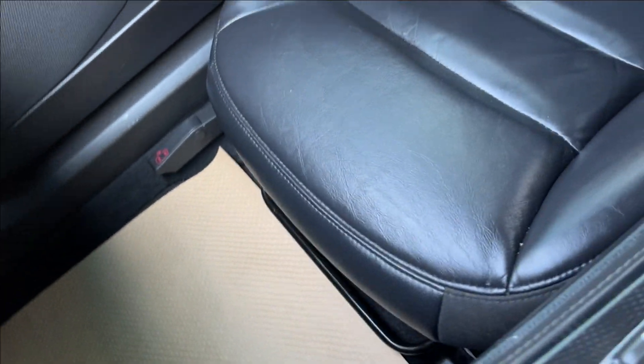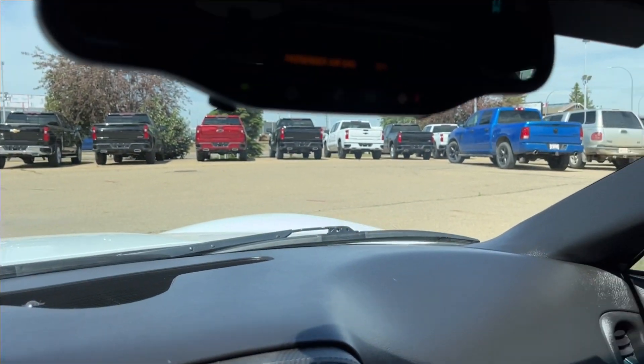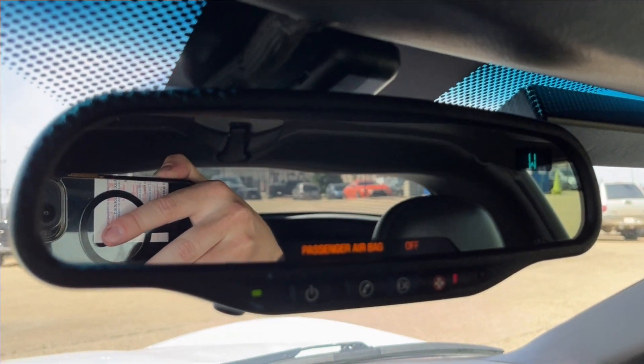Passenger side, manually adjustable. Same finish. You're going to have a Corvette badge right across with vents up top. And here you can see your OnStar and SOS right on the mirror.